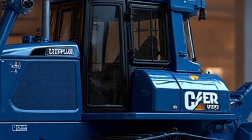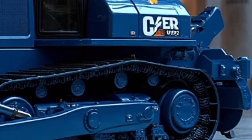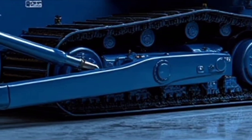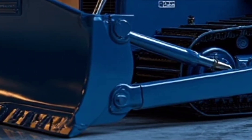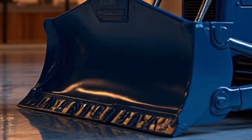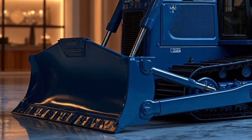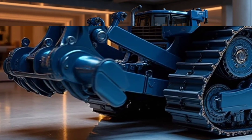Inside the cab, the 2026 D19 feels less like a machine and more like a futuristic workstation. Caterpillar has completely redesigned the operator environment, giving it a spacious, ergonomic layout. The seat is fully adjustable with premium cushioning, offering comfort for long shifts. Controls are intuitive, placed within easy reach, and supported by a large high-resolution touchscreen display. From this central hub, operators can monitor machine health, fuel consumption, grade control data, and more. Noise and vibration levels have been drastically reduced, creating a quiet and comfortable workspace even when the machine is tackling the hardest ground.